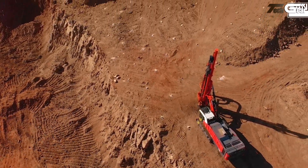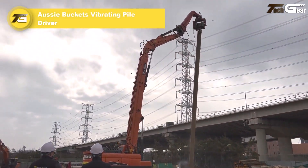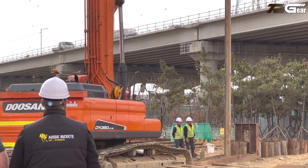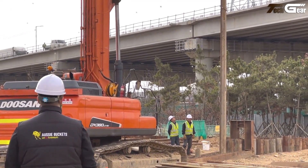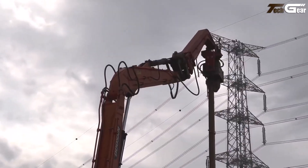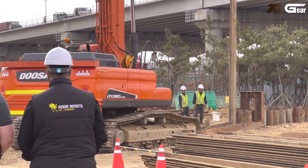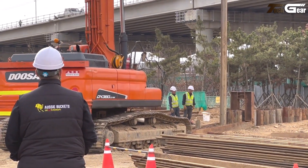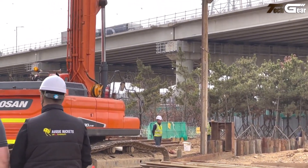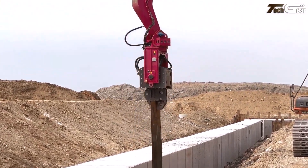The Aussie Buckets vibrating pile driver is a smart excavator attachment that brings next-level piling capability by combining vibration, tilt rotation, and clamping functions into a single unit for faster, safer foundation work. This attachment features a 90-degree tilting mechanism and 360-degree continuous rotation, letting operators pick up sheet piles horizontally and drive them precisely without manual repositioning.